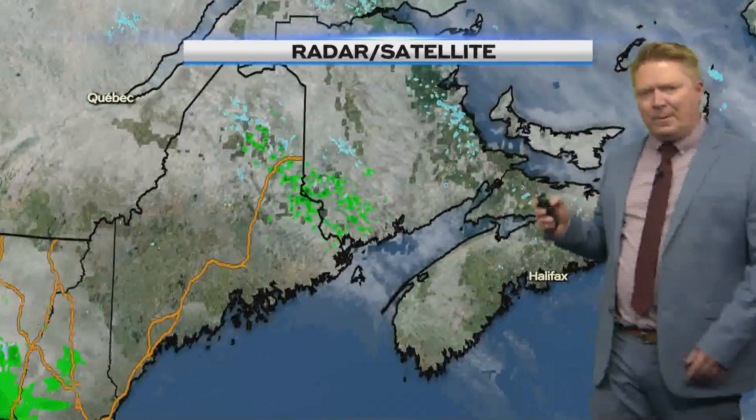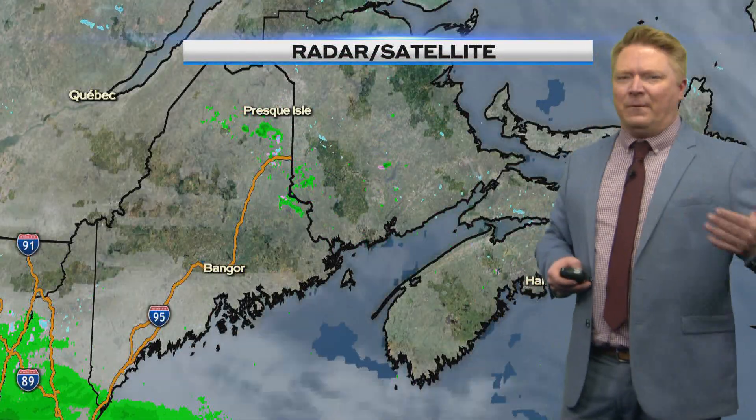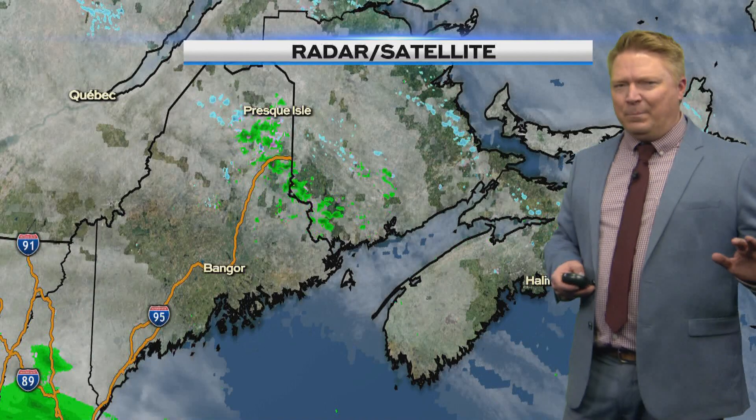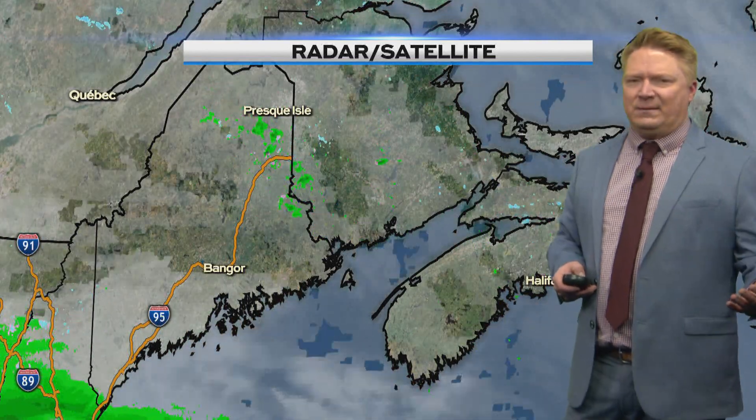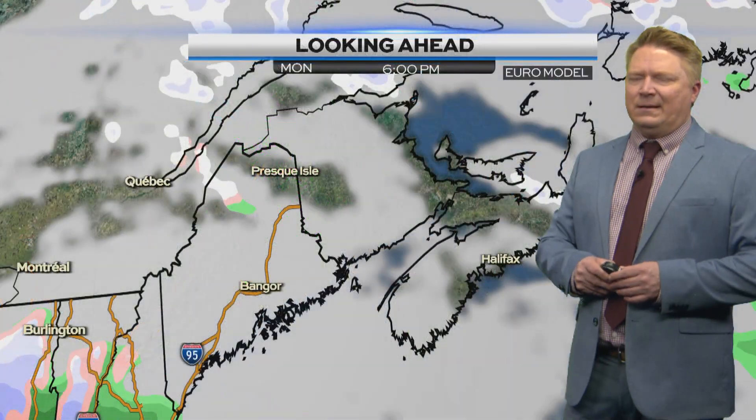System 1 is right here, system 2 is there, system 3 and 4 behind that. This first one will likely go to our south this evening. However, it's going to be just close enough to give us a couple of sprinkles, maybe a flurry tonight — that won't be a big deal. Then we'll stay dry throughout the day tomorrow and also for Wednesday, before our next weather system gets in here on Thursday.